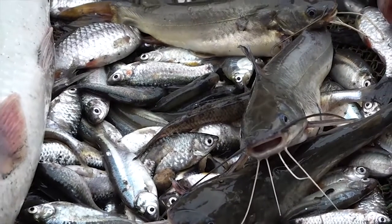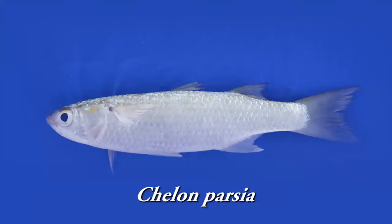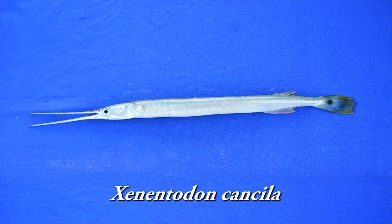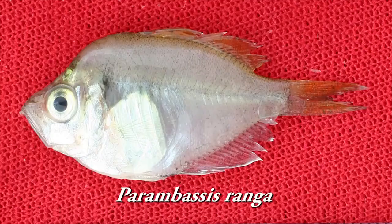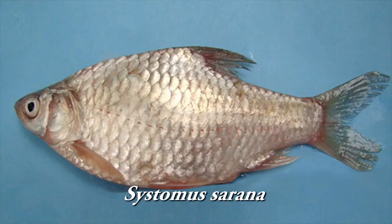Some major fish species observed in the canals of Sundarbans are Parshay, Morola, Pakal, Kansila, Pholui, Tangra, Letta, Bele, Chanda, Tidputi, Shadalputi, and others.